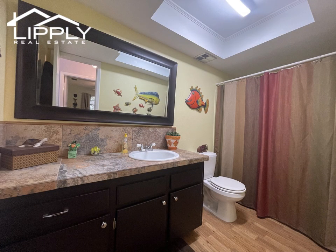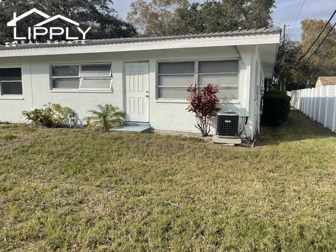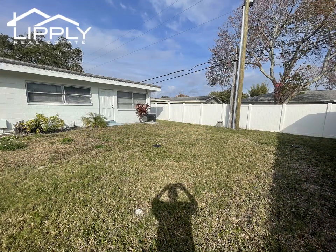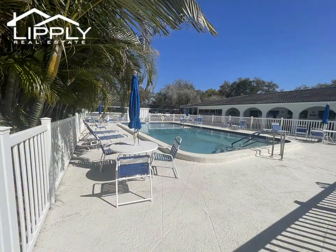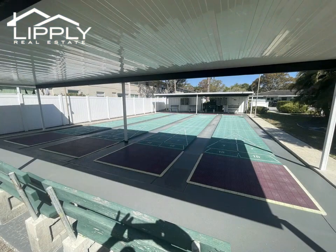This community is very popular as you'll find many mature oak trees giving it a charming look, along with recreational activities such as a community pool, shuffleboard, and a clubroom with a library, and so much more.